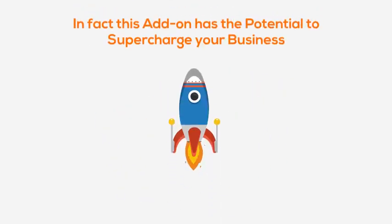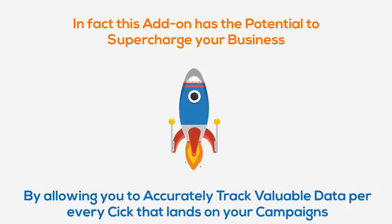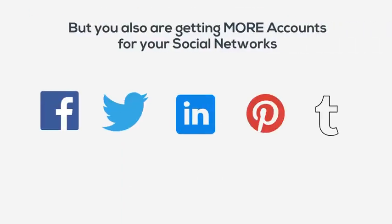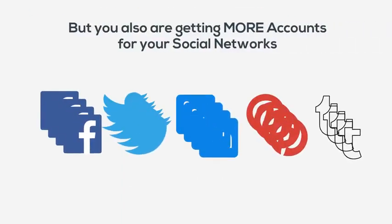This add-on has the potential to supercharge your business by allowing you to accurately track valuable data per every click that lands on your campaigns. You not only get full traffic analytics that shows you where to scale and tweak your campaigns, but you also get more accounts for your social networks.